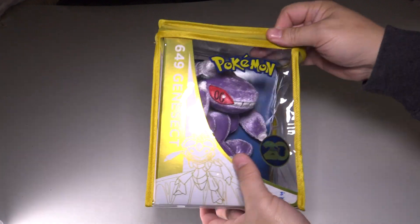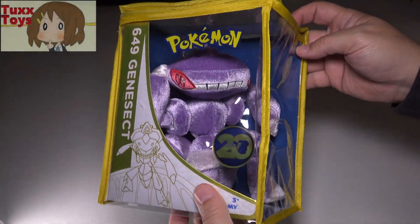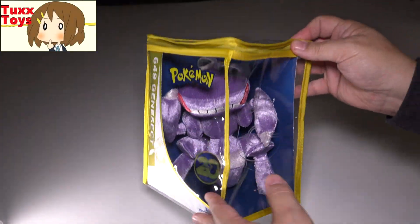Hey friends, Tux here. For this particular video, I got a Pokemon 20 Genesect. This is the Pokemon 20 for November of 2016, the second to last one.